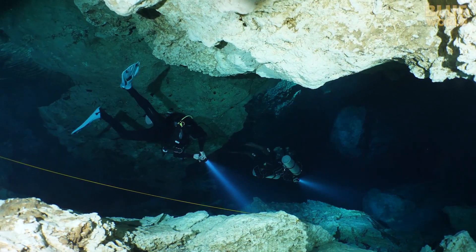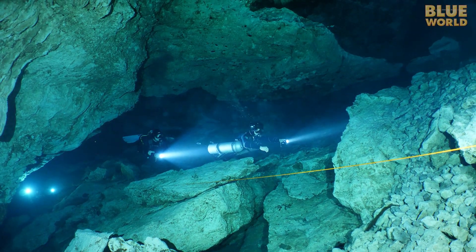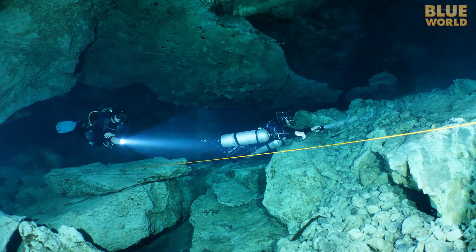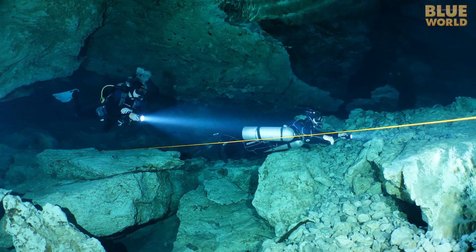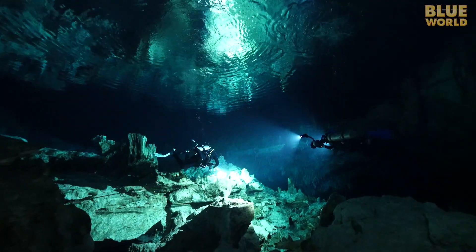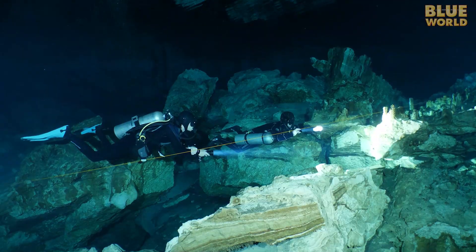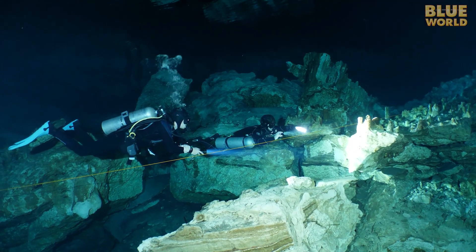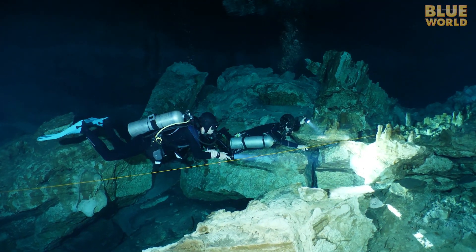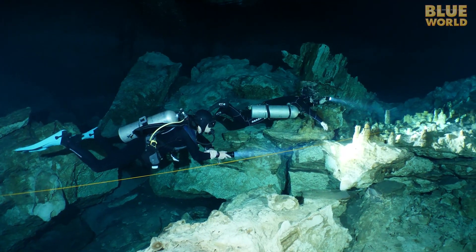I've spent a lot of time editing footage of cave dives, so I thought I knew what to expect, but actually being here in this environment is unlike anything I could have imagined.